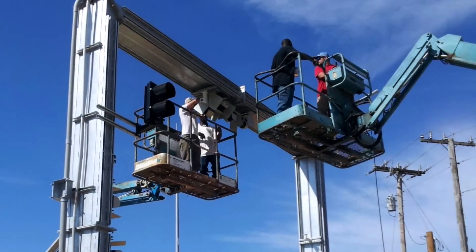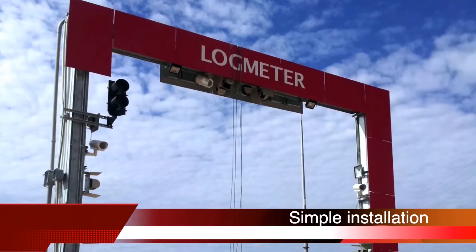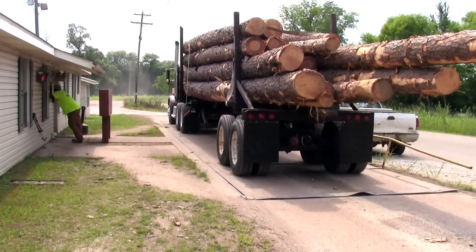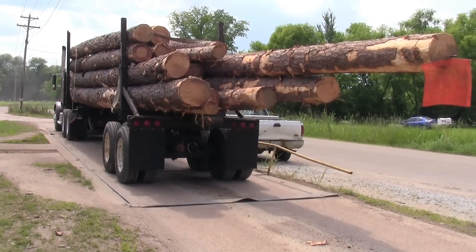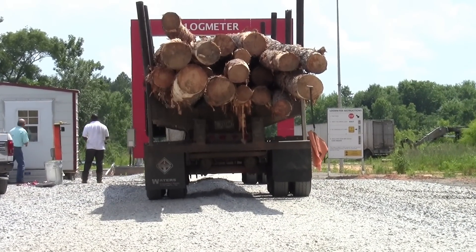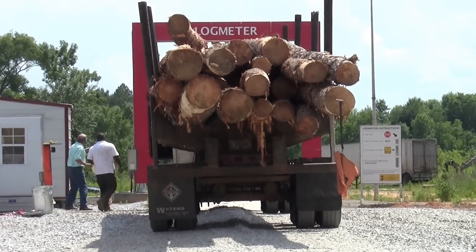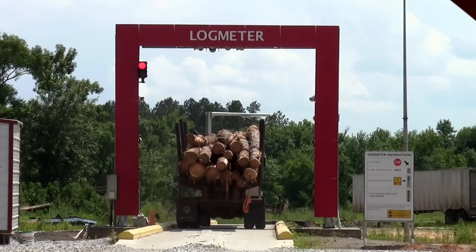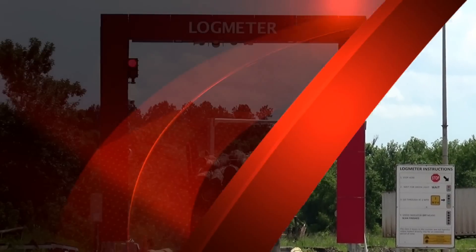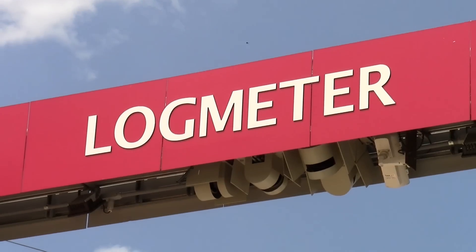It took probably three or four weeks to install it, and Log Meters sent their people up here. It was a simple installation. We had to put it away from our main scales and main office, but we were able to tie it all in together — it works perfect. It took us about a week to train all the truck drivers how to utilize it, but it has just been a simple installation and startup period.